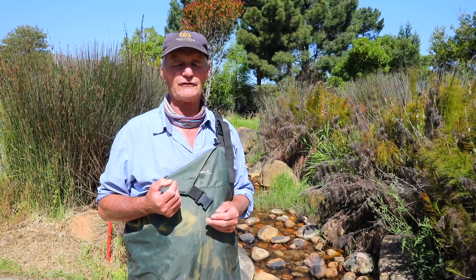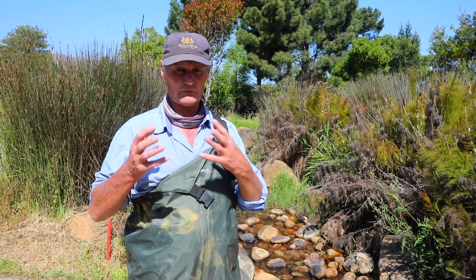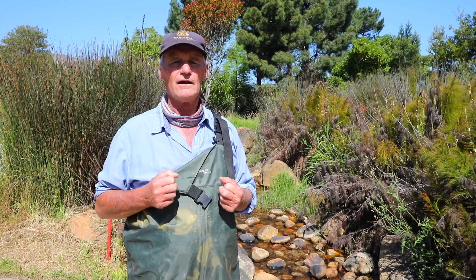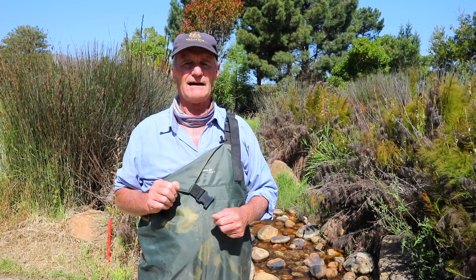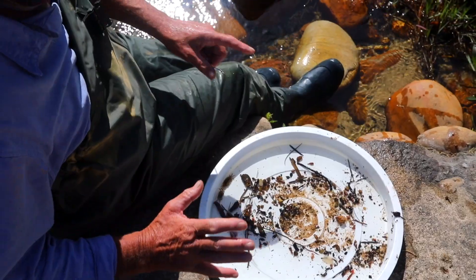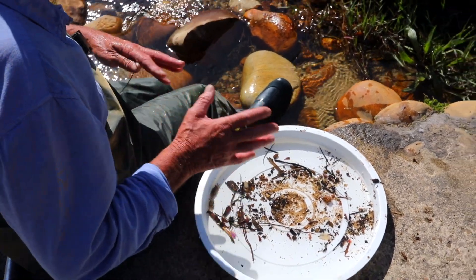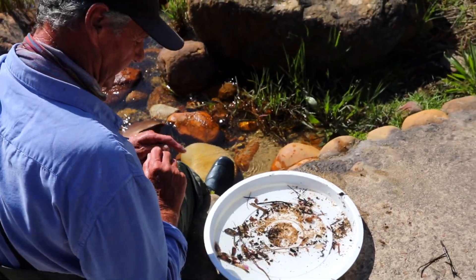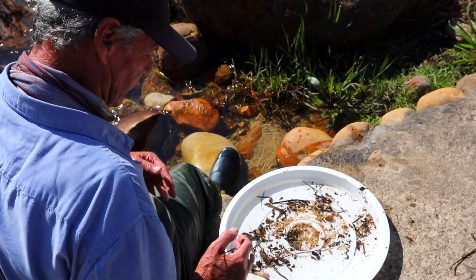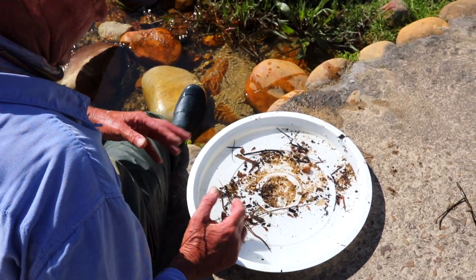It's a very easy process once you know how to identify the organisms. So what we're going to do today is splash around, have a look, see what is in here. Once we've got a sample, we put it in the white tray — the whiteness just helps us pick out the individual organisms.